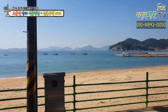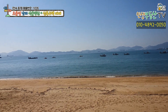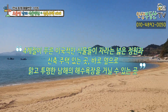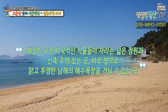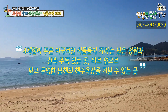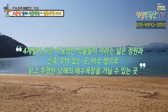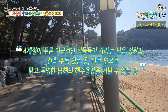따뜻한 남쪽 나라 남해에서 자랄 수 있는 사계절이 푸른 이국적인 식물들이 자라는 넓은 정원과 신축 주택이 있는 곳 바로 옆으로 맑고 투명한 남해의 해수욕장을 거닐 수 있는 이 매물의 소개를 마무리하도록 하겠습니다. 그럼 해당 매물에 대한 상세 정보와 금액 공개해드리겠습니다.